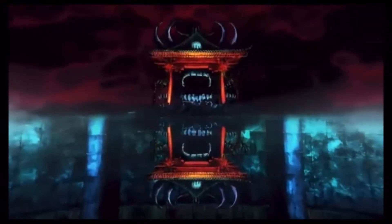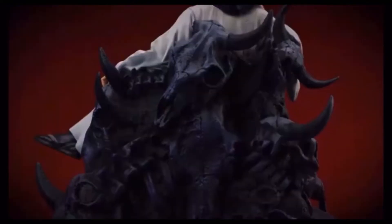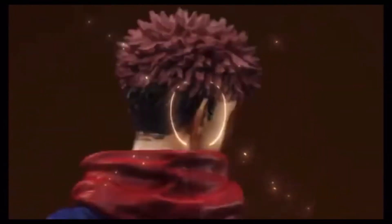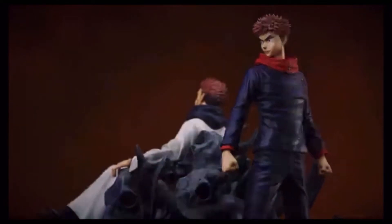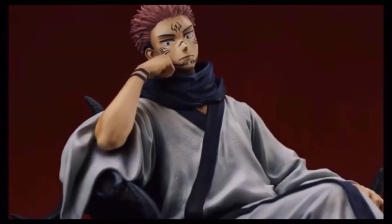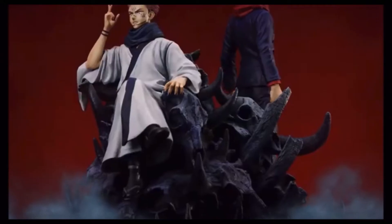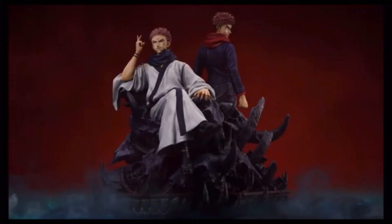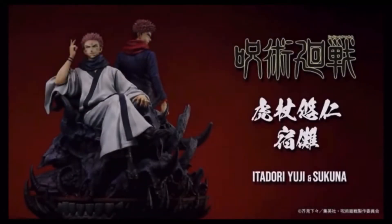Next up we have some Jujutsu Kaisen scales. These are not as big as the previous ones — this is a 1/6 scale. I was kind of surprised when they announced these. I failed to find a really good Yuji scale before, so this one really caught my eye. I'm a huge Jujutsu Kaisen fan. I love Itadori, and Sukuna is really cool too. I love that you can connect the bases so Yuji looks behind and sees Sukuna sitting there. The detail on Sukuna's robes, tattoos on his face and wrist, and the skull base are so cool.